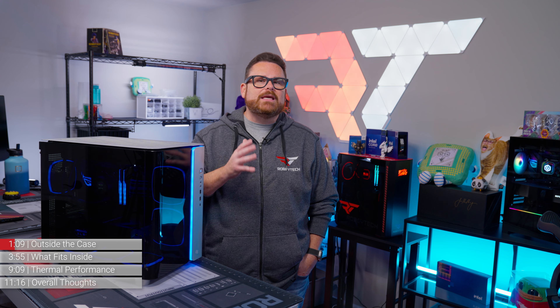Now it's hard to say if that price will stay there because the case is a limited run — only 2024 will be made. It just so happens that we have one of the coolest numbers you can get. This one is number 117, and for those Halo fans, you know what that's about.